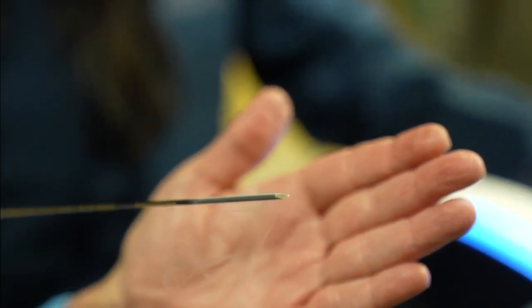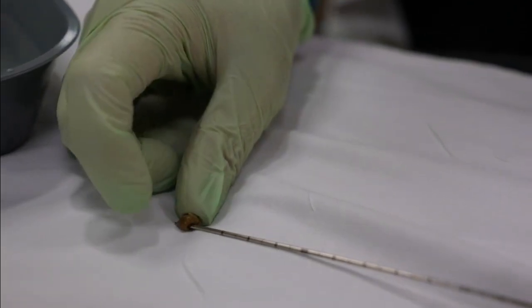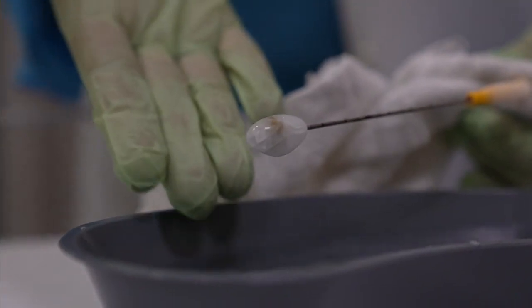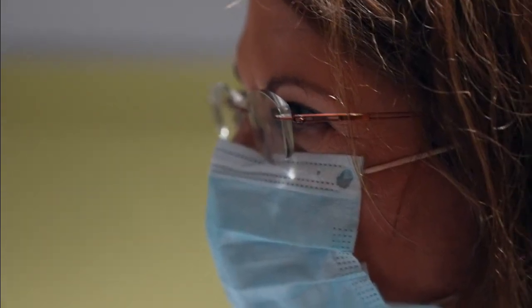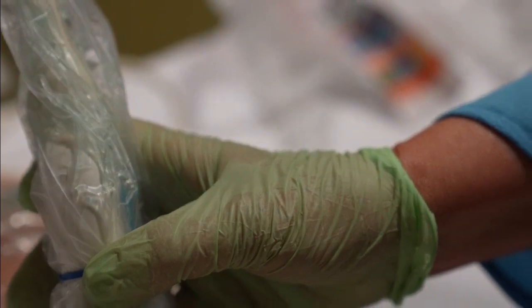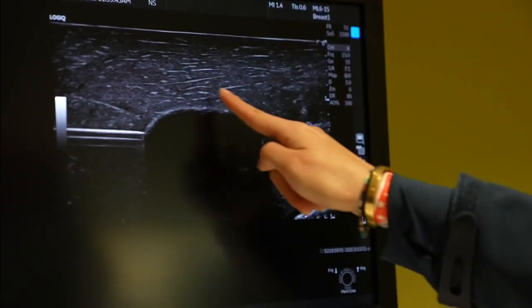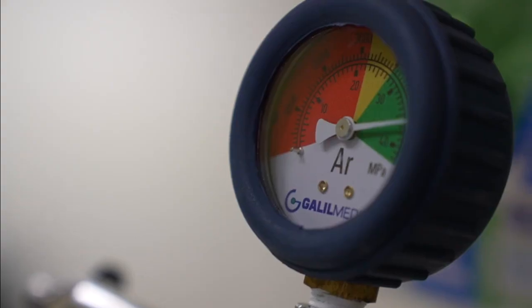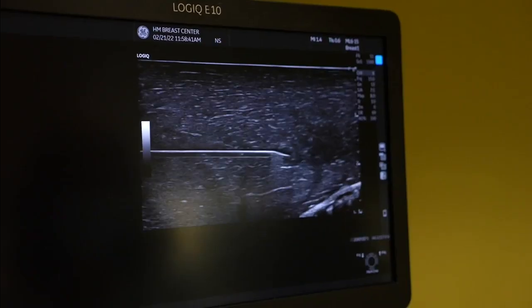The first thing that happens is the needle goes right through the cancer. Then the ice ball forms and we see this ice ball growing under ultrasound guidance or MRI guidance, right along this edge. This is cryoablation, a process that uses extreme cold to destroy tissue.